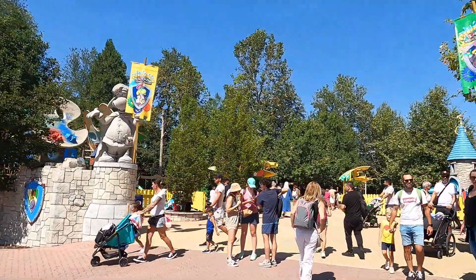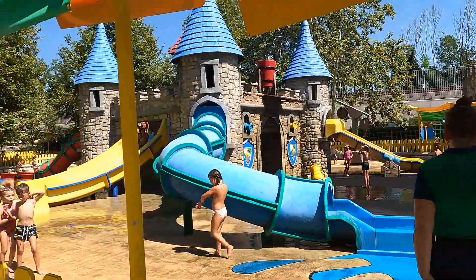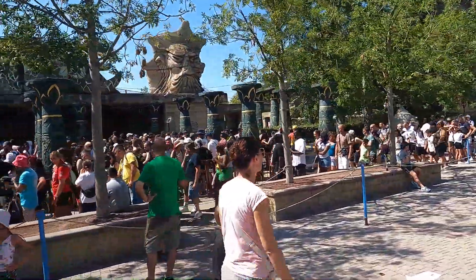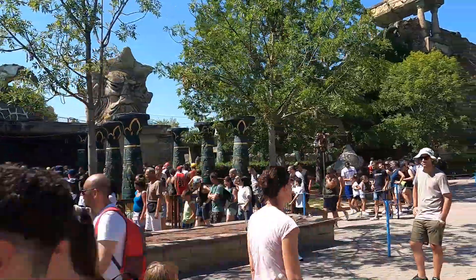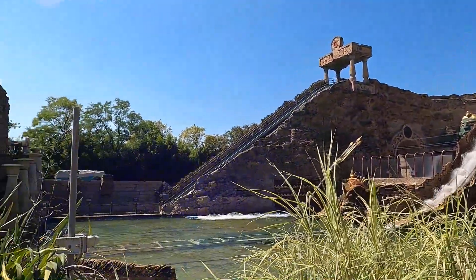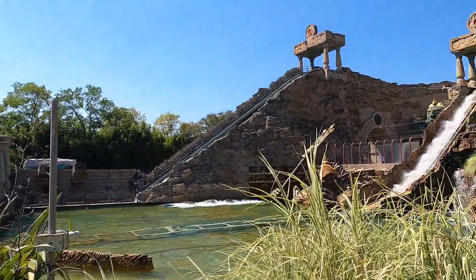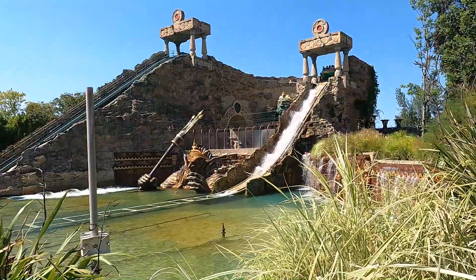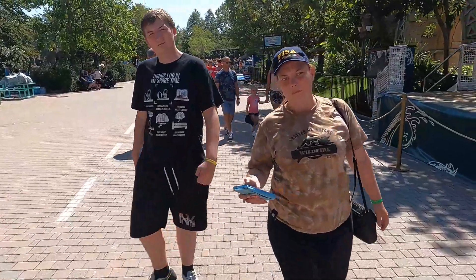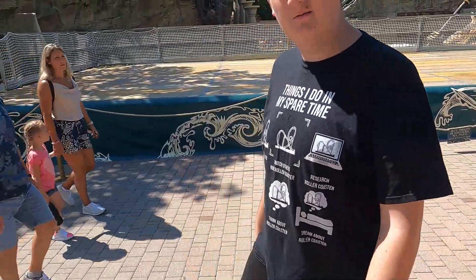Where are the rapids? Find the rapids! Kind of like Tidal Wave here but with a lot better theming - massive queue. Currently a European heat wave, it's about 39 degrees Celsius today, sorry if there's a lot of complaining but it really is hot. Here's the water ride - it actually looks very well themed, but it looks like it's only got one drop. Hopefully it's a big splash. It doesn't look like you get very wet - very well themed though.